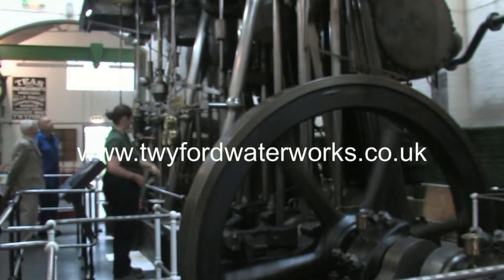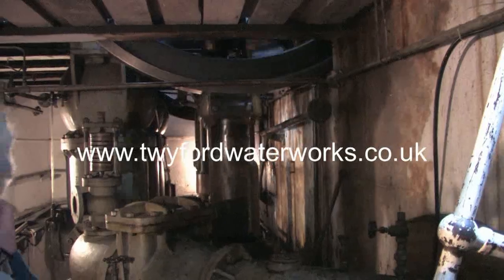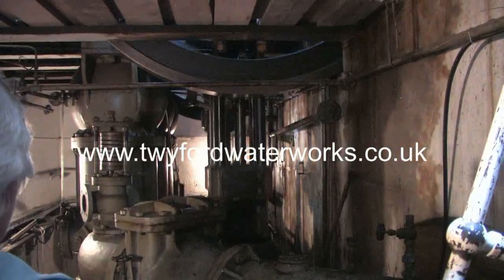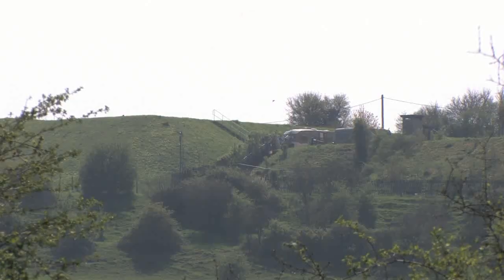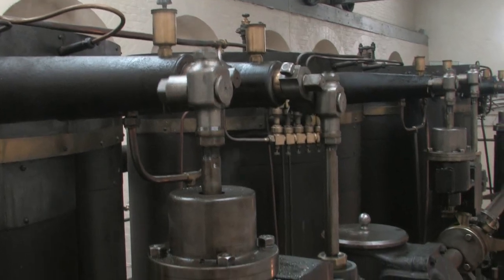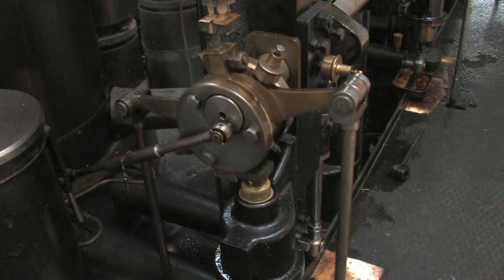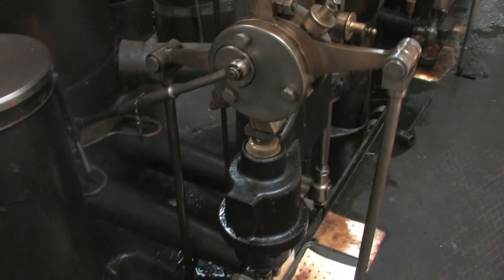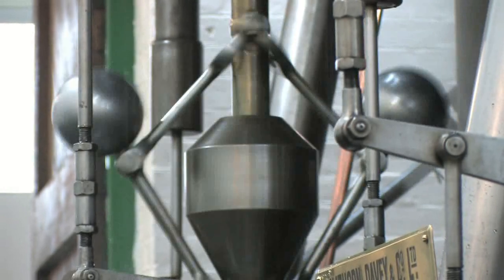The engine providing the pumping power at Twyford is a big triple action engine, used to first lift the water from the ground, and then once treated to propel that water up to a holding reservoir above the works. It did that from 1914, when it was installed, through to 1969, when it was decided that the electric pumps installed in the 1950s were so reliable that they no longer needed steam power as a backup.